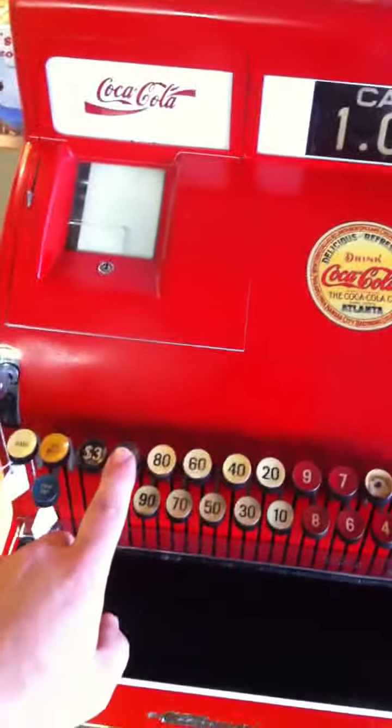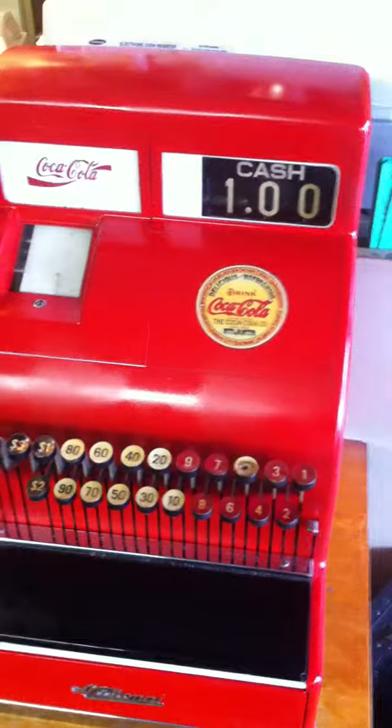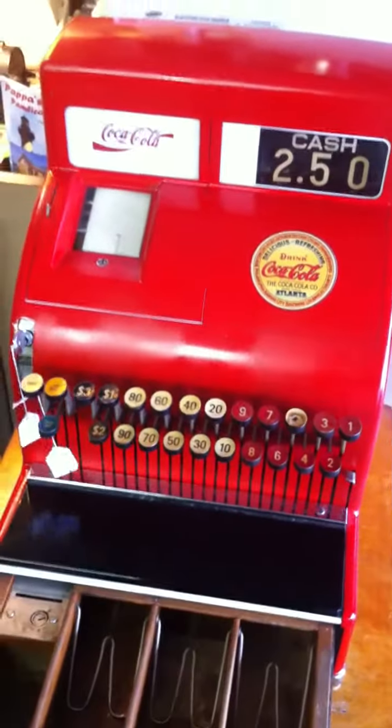Now, that was a dollar sale, which was just one key pushed. If you want to do a combination, let's say $2.50, you would push the $2 and the $0.50 at the same time, and there you go.